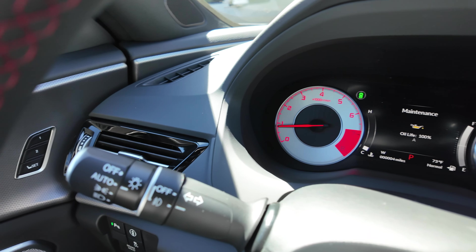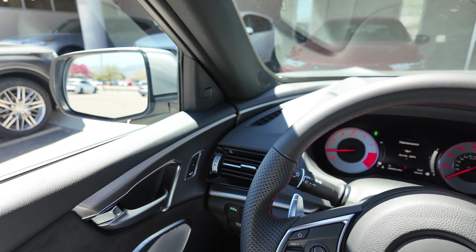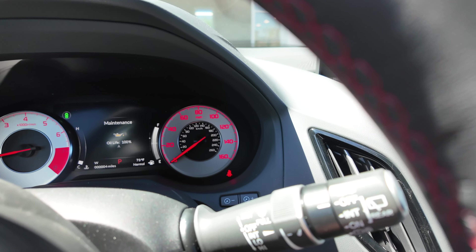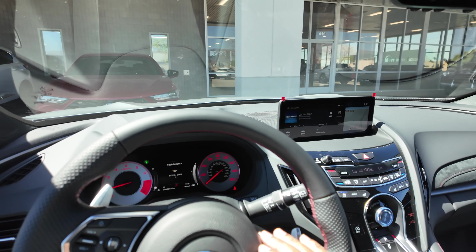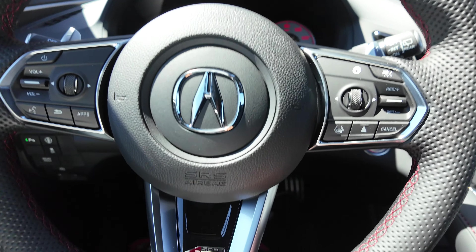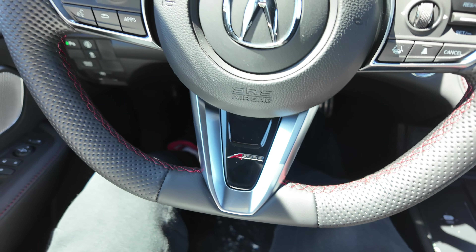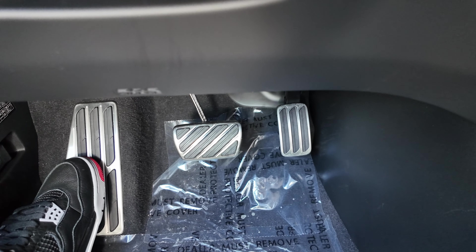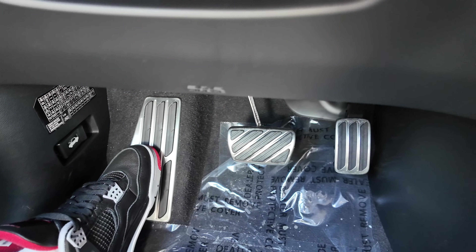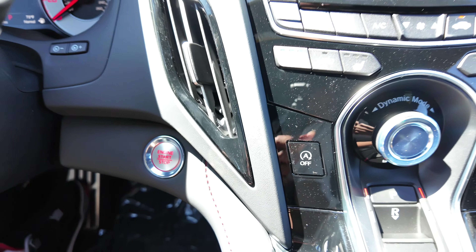On the light switch: off, auto, low, and on, with a fog light switch. Auto high beams are also there. On the right stalk: off, intermediate, low, and high for the rear wiper — no automatic rain-sensing wipers. The bottom of the steering wheel has an A-Spec badge and a flat-bottom design with no heated steering wheel standard on the A-Spec. You do get sport pedals, and notably the dead pedal is also sport material — a nice touch from Acura.